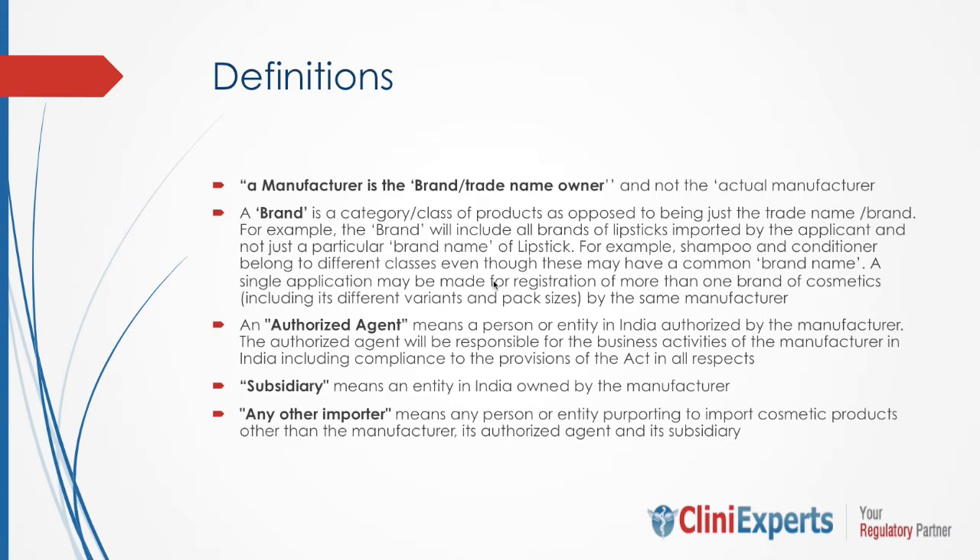What is an authorized agent? An authorized agent means a person or entity in India authorized by the manufacturer. The authorized agent will be responsible for the business activity of the manufacturer in India, including compliance with the provisions of the Drug and Cosmetic Act in all respects. What is a subsidiary? Subsidiary means an entity in India owned by the manufacturer. And what is any other importer? Any other importer means any person or entity purporting to import cosmetic products other than the manufacturer, its authorized agent, and its subsidiary.